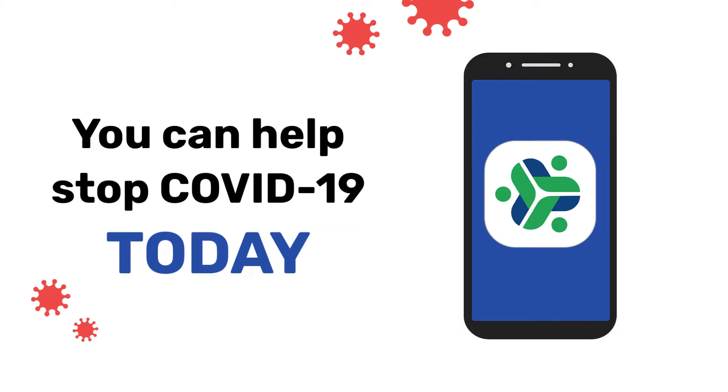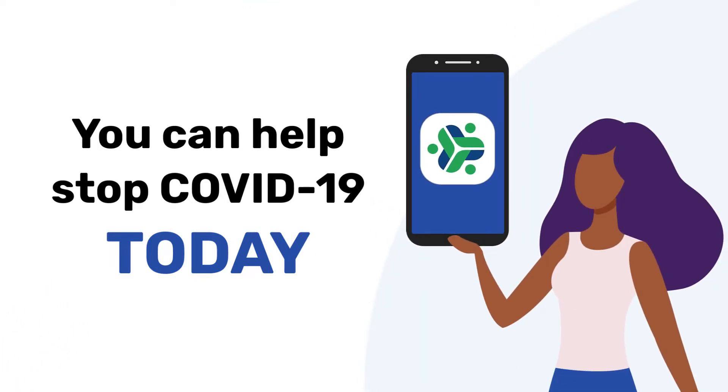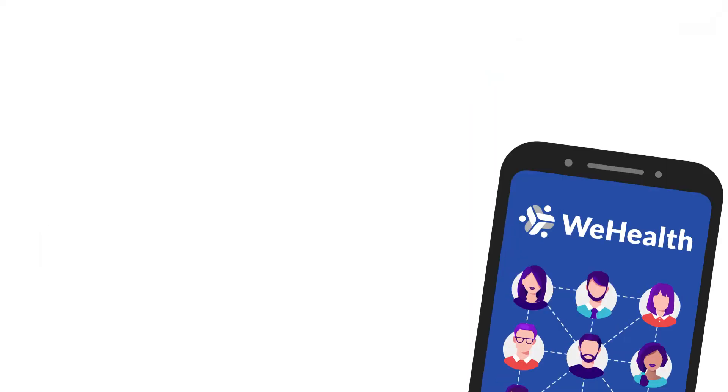Have you heard about the WeHealth app? It puts the power to stop COVID-19 in your hands. But how does it work? First, you download and install the app — that's it. There's nothing else to do, just leave it alone to run on your phone.